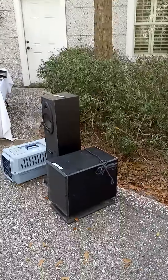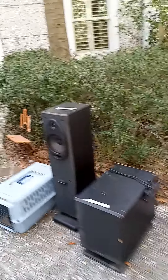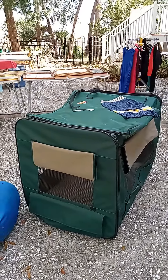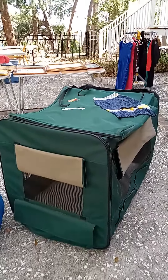We have this powered subwoofer that's pretty nice. Here's a cool thing — this camping dog tent kind of folds up and can be carried.